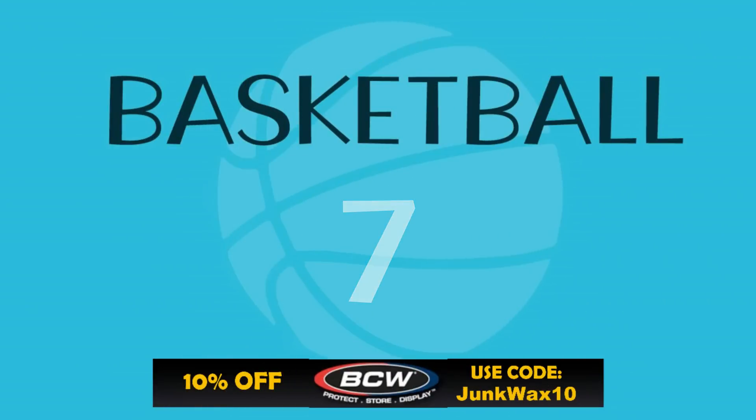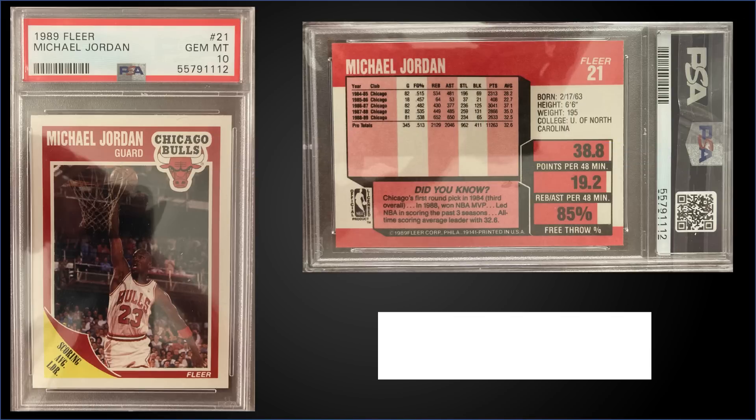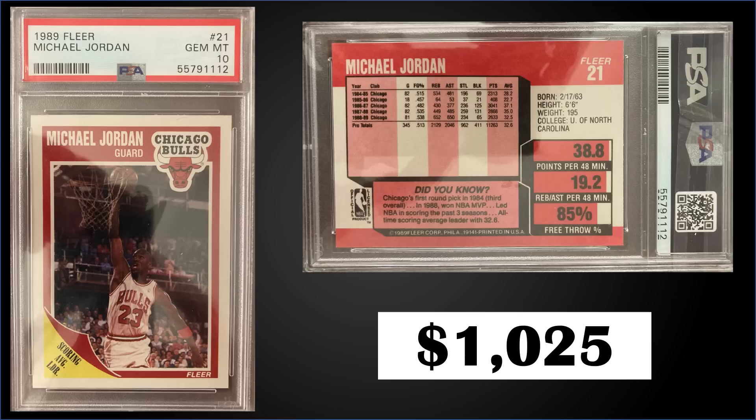In the number seven spot, from 1989 Fleer we have Michael Jordan's base card graded Gem Mint PSA 10, a fixed price sale for $1,025. The pop of this card is sneaking up on 1,100 — we're three shy of 1,100. Boxes of 1989 Fleer sell for $450 to $600.